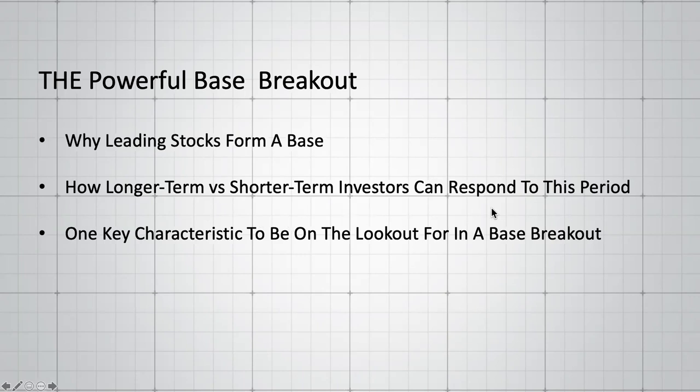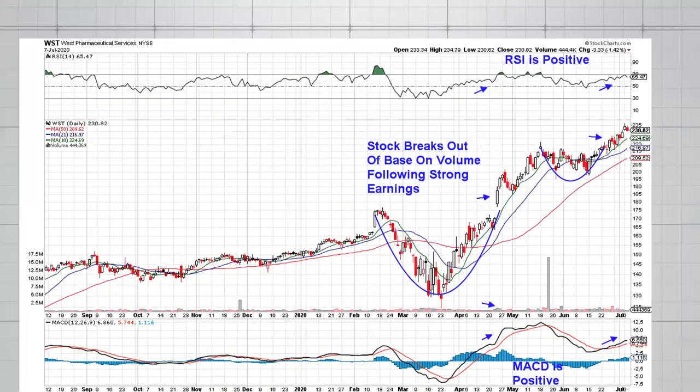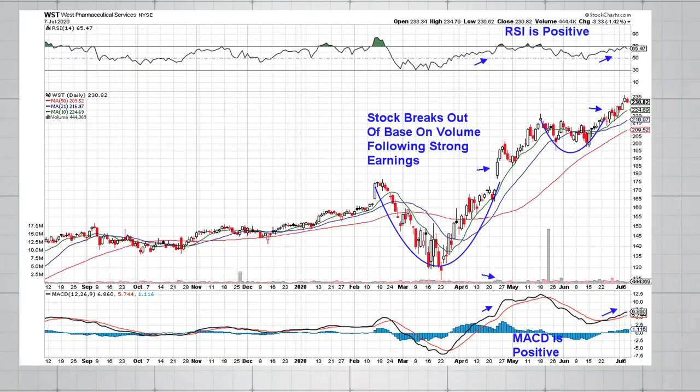Depending on your outlook and trading style — whether you're longer term or shorter term — that will tell you how you can respond during the base building period. There's also one key characteristic to look out for when your stock emerges from a base. Let's get started. I'm going to share a couple of examples — this is West Pharmaceuticals, one of the winning stocks from my MEM Edge report.